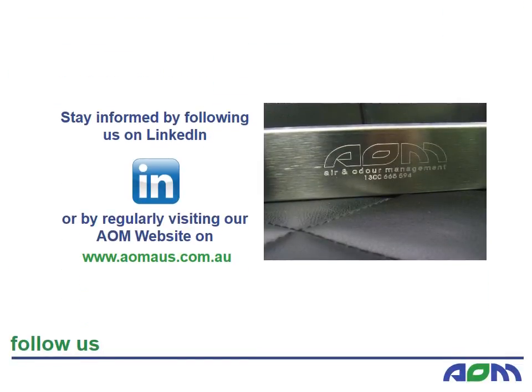AOM can assist any of your project designs to make your systems work as effectively as possible within your parameters. Stay informed by following us on LinkedIn or regularly visiting our website at aomaus.com.au.